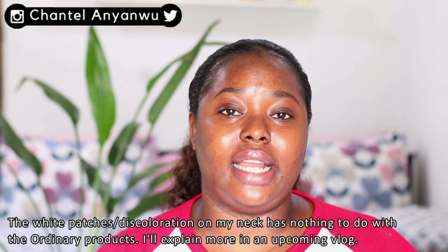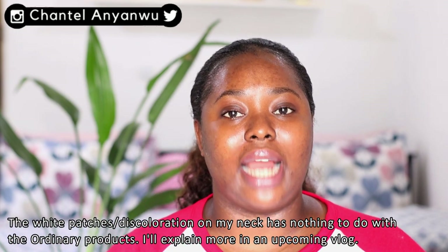As you can tell from the title, this is my skincare update using The Ordinary products. I've been on this particular Ordinary skincare journey for a little over two months. I started on August 19th — I confirmed that from my notes — and today is the 1st of November.